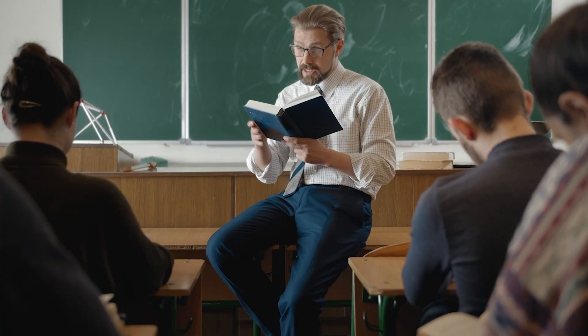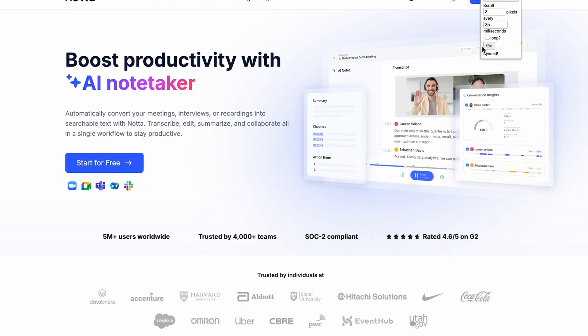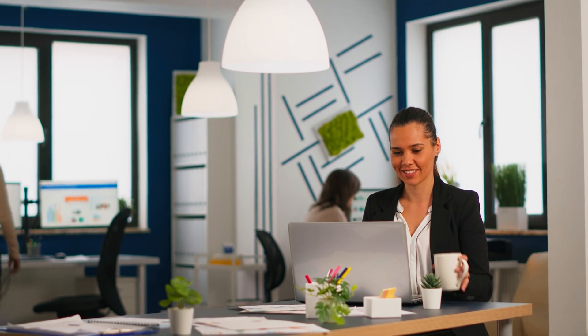Have you ever been in a meeting, lecture, or brainstorming session where you just struggled to keep up with taking notes while actually staying engaged in the conversation? If you're nodding your head right now, let me introduce you to Noda AI, an AI-powered transcription tool that's here to simplify your life. Imagine never having to worry about missing important details because Noda AI listens for you, transcribing everything in real time.